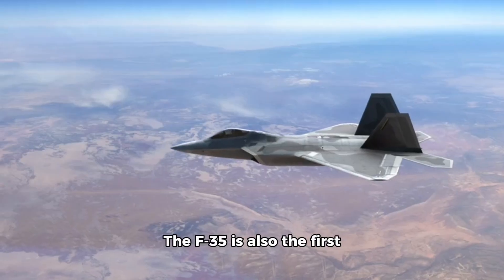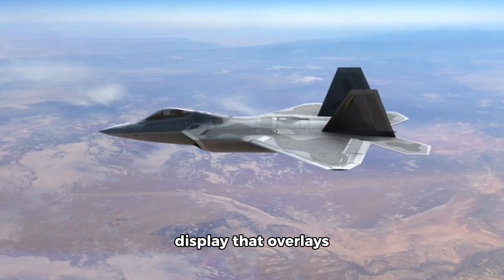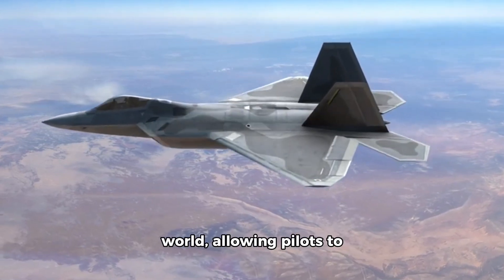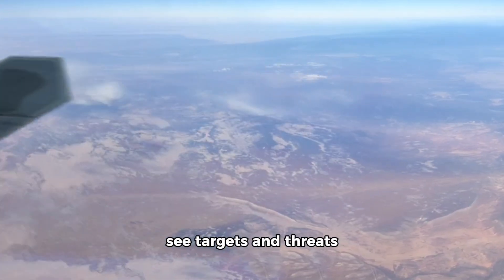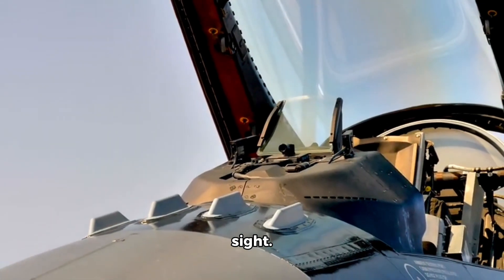The F-35 is also the first fighter jet to be equipped with a helmet-mounted display that overlays sensor data onto the real world, allowing pilots to see targets and threats even when they are outside of their direct line of sight.